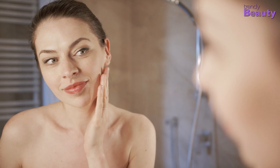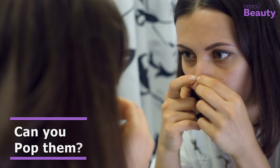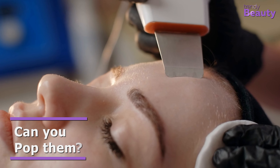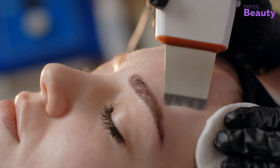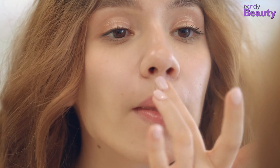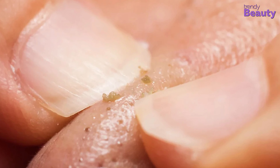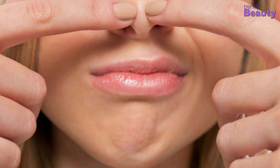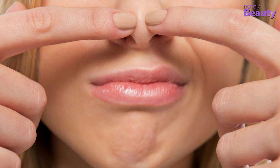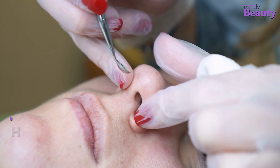Now that you understand what blackheads and sebaceous filaments are, you might wonder if you can pop them. Only a professional can technically extract sebaceous filaments, but that would be a temporary solution. You might not even find sebaceous filaments visible in many people, but anyone with oily skin or larger pores will have sebaceous filaments as noticeable as blackheads. Unlike blackheads, sebaceous filaments won't go away by squeezing — they're supposed to be there and will grow back soon even if you extract them.